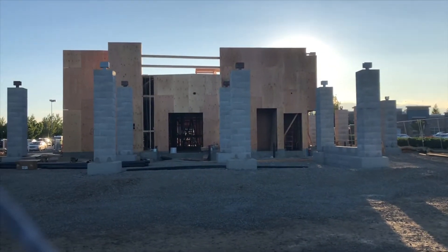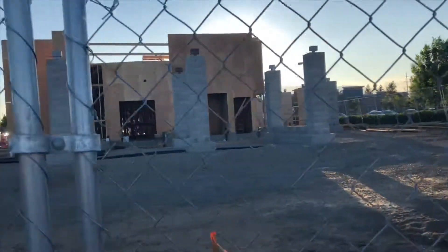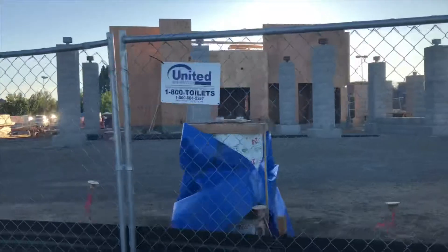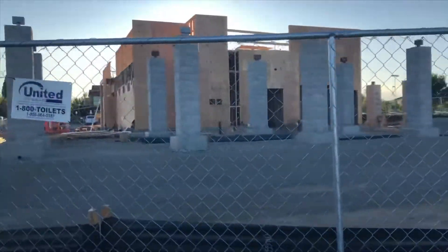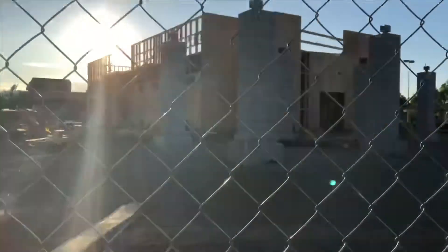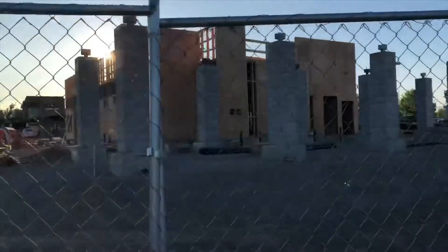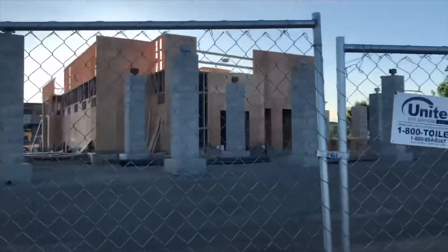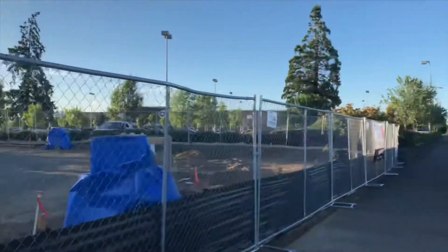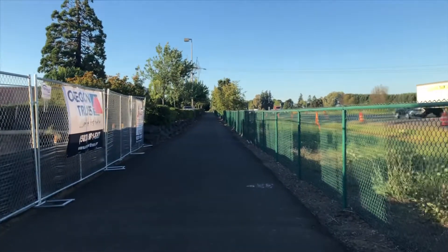That entrance in the middle will lead to the kitchen. Alright, that's a wrap up for the video. Don't forget to like, comment, and share — and I'll see you in the next one. Peace.